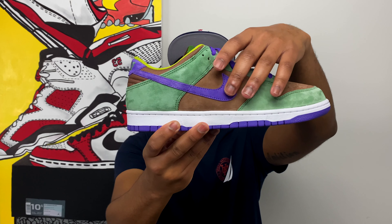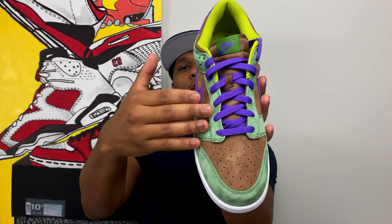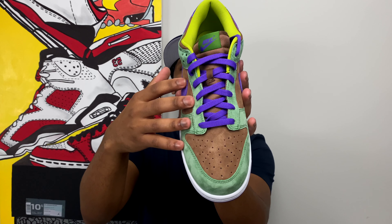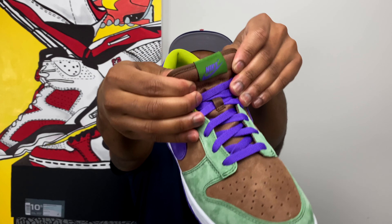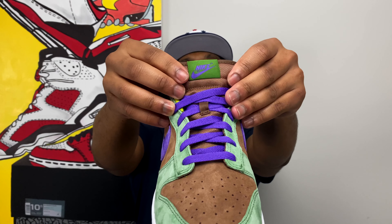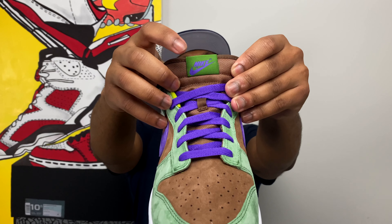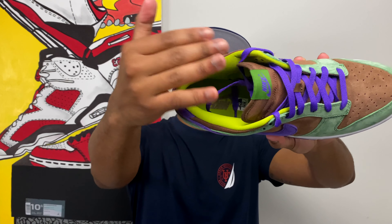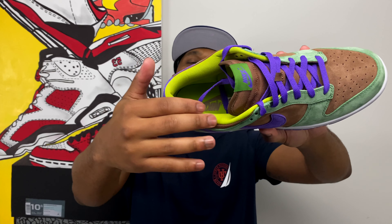There's also a really nice thick suede swoosh on the lateral and medial side of the sneaker. Taking a top-down look at the shoe, you get a better view of the vamp, the toe box with that really nice brown suede, and those purple laces that match the purple on the outsole and the swoosh. The tongue is a really nice thin tongue — this is a thin-tongue Nike Dunk — with a really nice green tag and that offset purple Nike swoosh on the tongue tag.